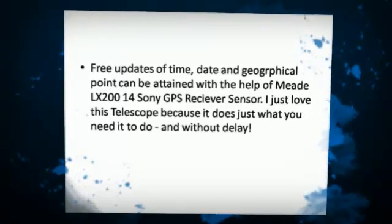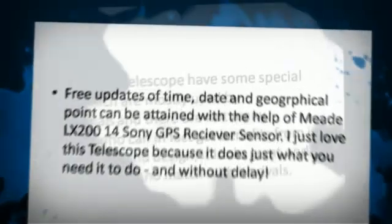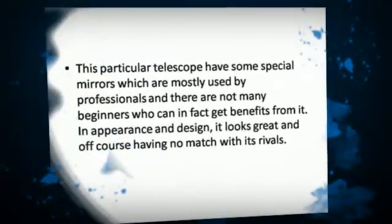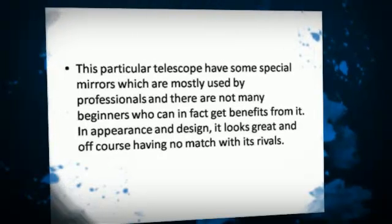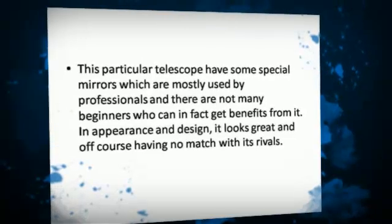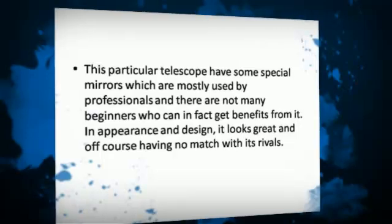I just love this telescope because it does just what you need it to do, and without delay. This particular telescope has some special mirrors which are mostly used by professionals, and there are not many beginners who can get benefits from it in appearance and design. It looks great, and of course has no match with its rivals.